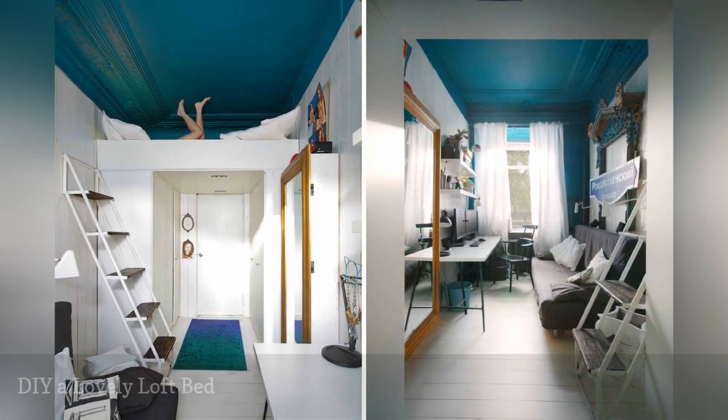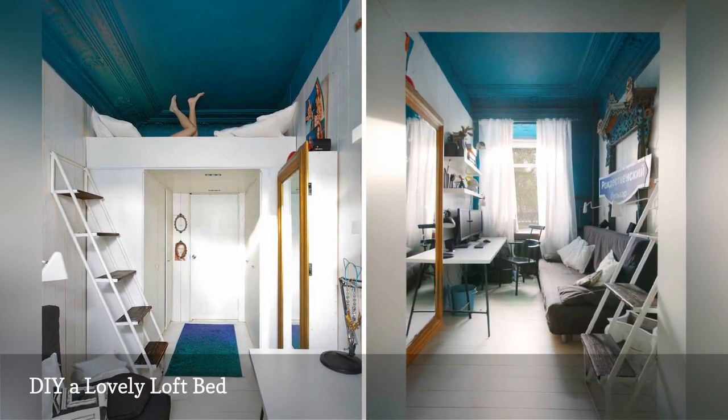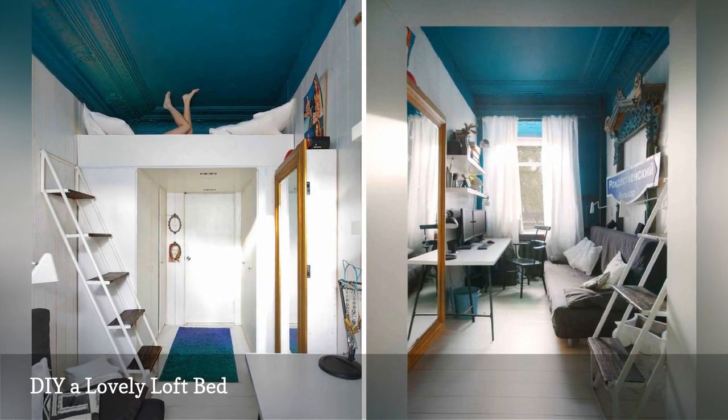A loft bed turned this teensy-weensy room into a pocket-sized sanctuary. The faux built-in was created using two large freestanding closets and MDF board.